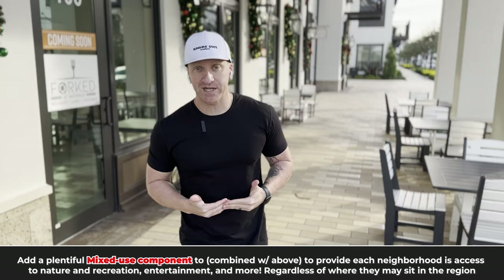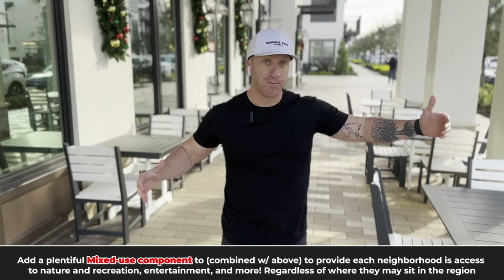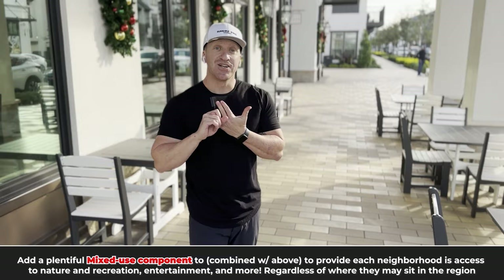There's plenty of commercial mixed-use developments in between. So combining those two elements — very key — regardless of which neighborhood you sit in this rather large region, 20 minutes apart between neighborhoods, you have easy access to recreation, entertainment, dining, shopping, amenities, and much more.